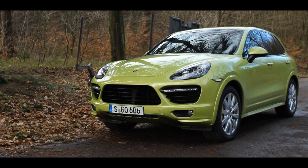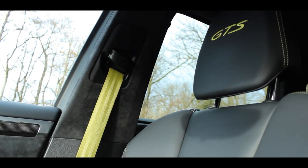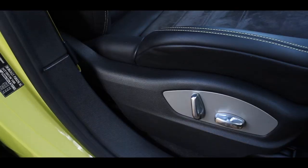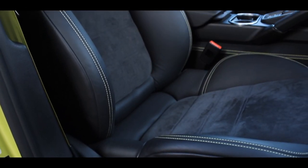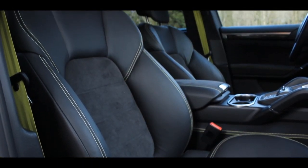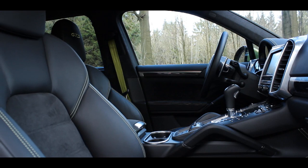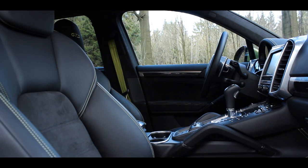This optional peridot metallic paint is only available for the Cayenne GTS, just like the optional color-matching interior package, which can only be ordered with the standard sports seats. Those seats are 8-way adjustable, but the heavy side bolsters make the backrest too narrow, so only slimly built people will find them comfortable on long drives. Optional 14-way or 18-way adjustable seats are a must-have option for the GTS, as far as I'm concerned.